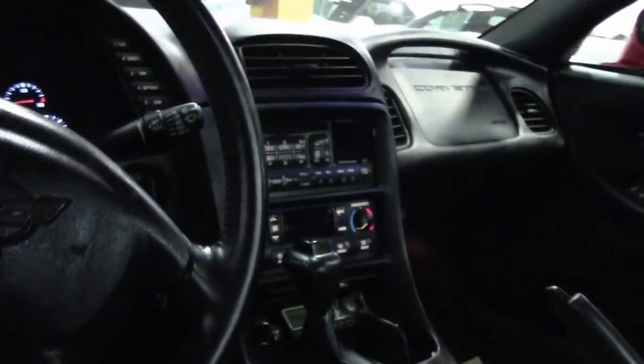The 5th generation cars are absolutely wonderful cars. And now, such a great value with some low mileage.